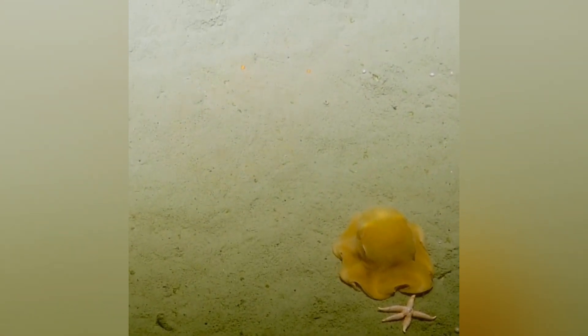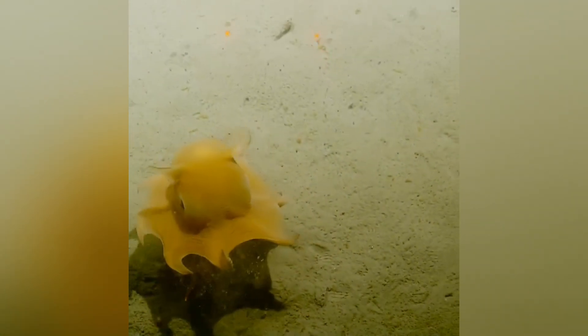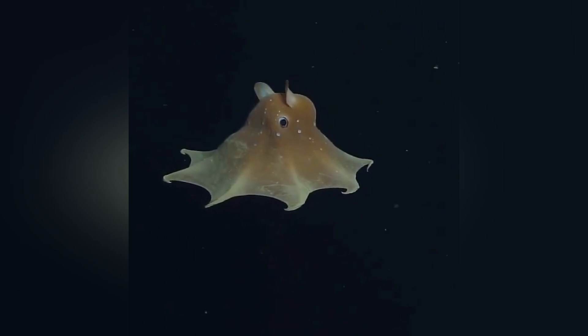So what does a Flapjack Octopus snack on in the dark depths? They feed on tiny worms and small crustaceans. With their cirri, they sift through the sediment, feeling for movement — like searching for hidden morsels under the sand. And sometimes you'll see them flatten out on the seabed, looking more like an alien pancake than an octopus, or drift gently above the floor in search of food.